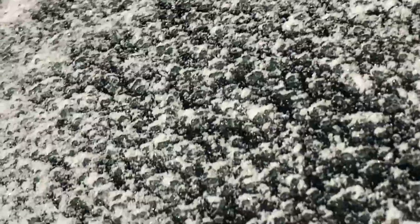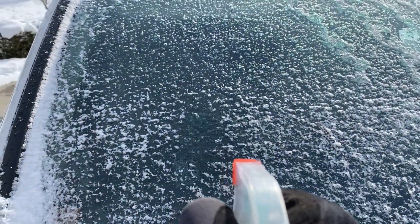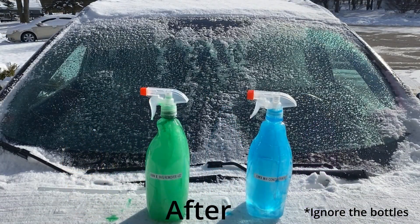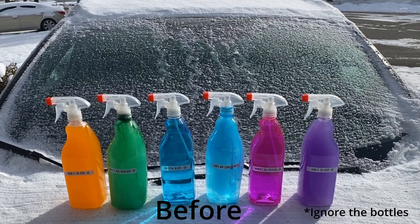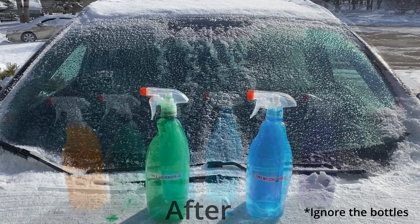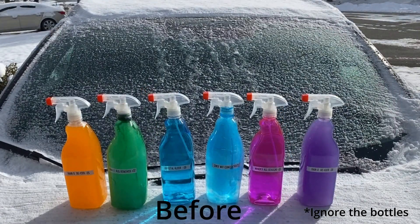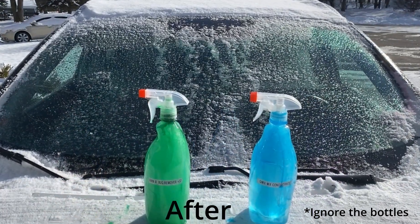I sprayed each bottle of washer fluid in a different spot on the windshield and was surprised to see no difference in ice removal between the different brands. So Crystal Clear at minus 20 degrees of protection works just as reliably as Wind-X All-Season with minus 35 degrees of freeze protection. Overall, methanol concentration does not improve windshield ice removal or help the ice melt or break up off the windshield any faster.